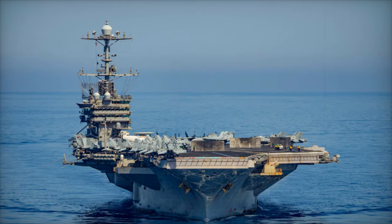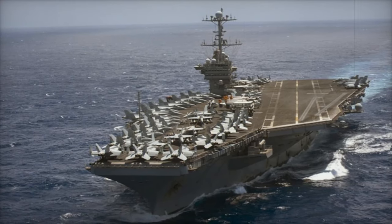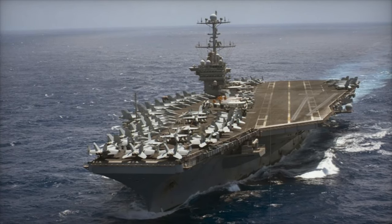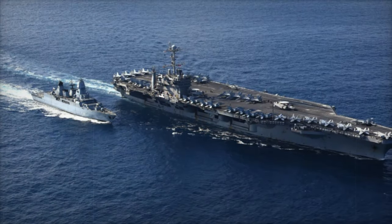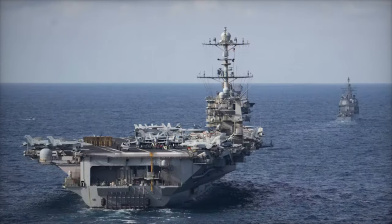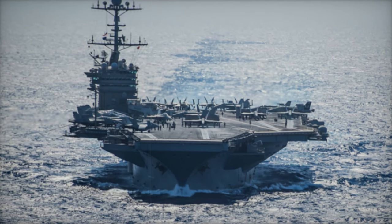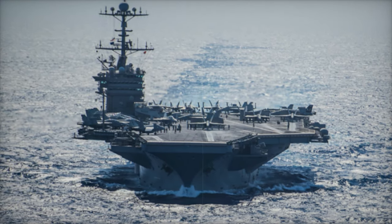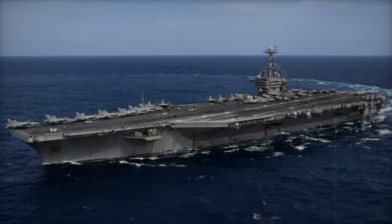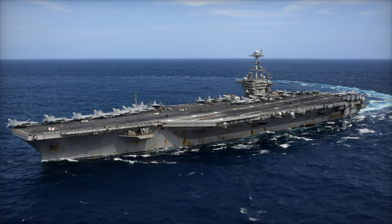Commissioned in 1998, the USS Harry S. Truman was originally outfitted with cutting-edge systems designed for power projection, air superiority, and maritime security. Its nuclear propulsion, providing virtually unlimited operational range, has been a core feature, ensuring that the ship can sustain long deployments in various global theaters. Over the years, the Truman has undergone multiple modernization phases to keep up with the rapidly advancing technological landscape of naval warfare, with significant upgrades implemented throughout the ship's life cycle enhancing its combat capabilities, including improvements to navigation, radar, and electronic warfare systems.